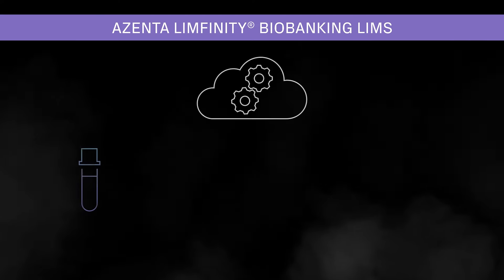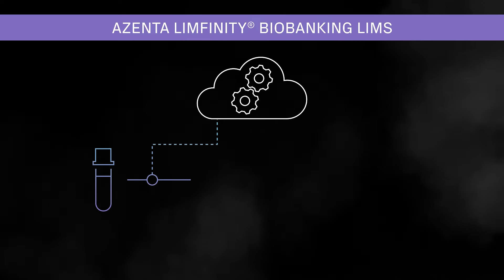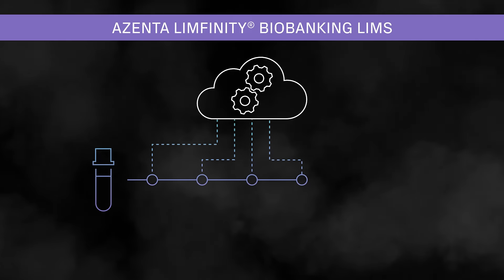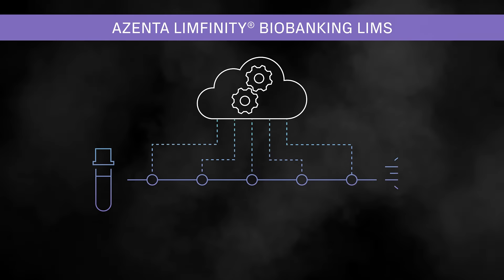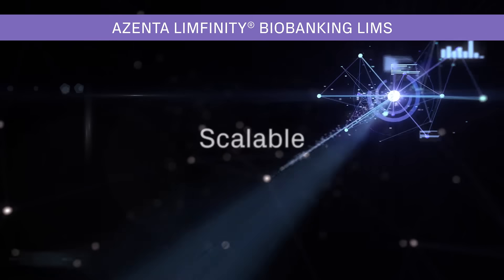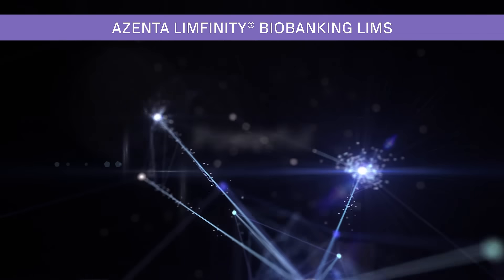Ascent to Life Sciences offers cloud-based informatics solutions for sample processing that automate lab workflows and optimize staff workload through standardized processes. The software is scalable, powerful, and flexible.